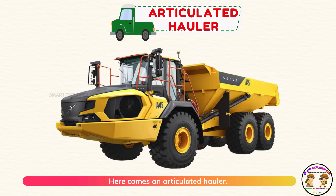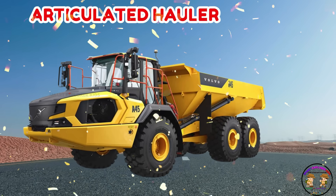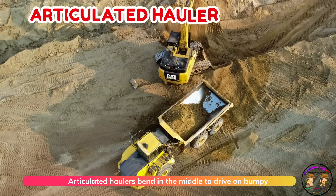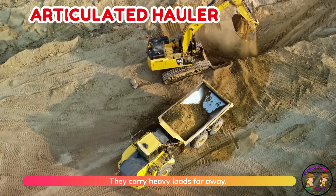Here comes an articulated hauler. Articulated haulers bend in the middle to drive on bumpy land. They carry heavy loads far away.